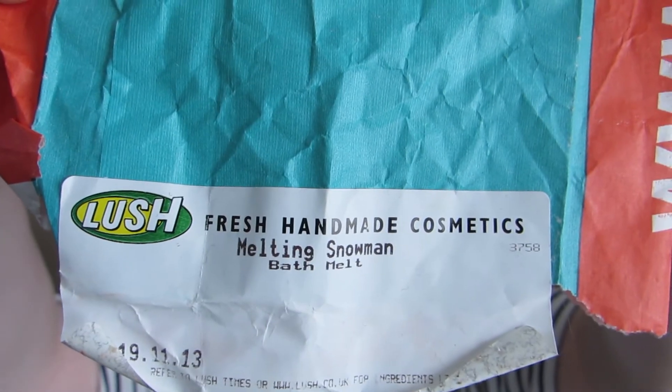I also have a couple of Lush products. One doesn't seem to have a name on it anymore — after smelling it I believe it was the Sex Bomb by Lush, which is such an amazing bath bomb. You seriously have to go and smell it — it's got jasmine in it, so it's really good for calming you down during a stressful time. I also have the Melting Snowman bath bomb. I absolutely adore Lush bath bombs, but sadly this is one I can't use again because I broke out in a rash due to the cinnamon scent being too strong for my skin — though I would still recommend it.